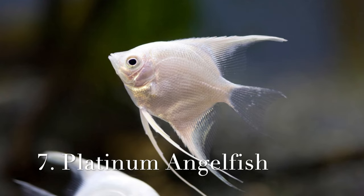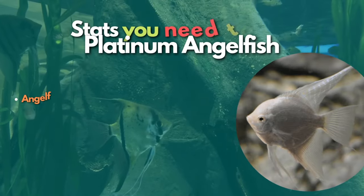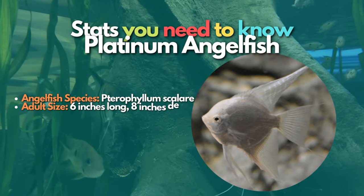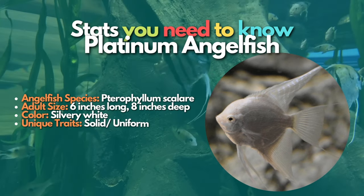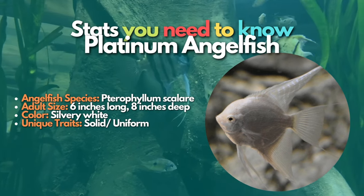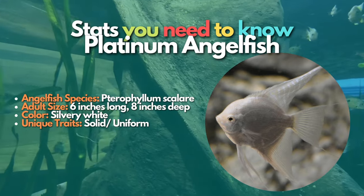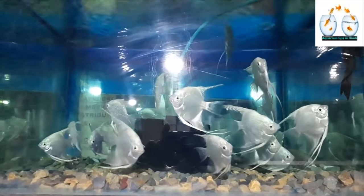Now let's learn about Platinum angelfish. The Platinum variety is white in color with tints of blue or green. These fish are diamond-shaped, have a round laterally compressed body, triangular dorsal and anal fins, and can reach 6 to 8 inches long. The Platinum angelfish is a dazzling breed with all-white coloration that stands out in a tank with good lighting and a dark background.